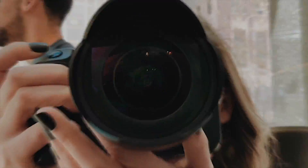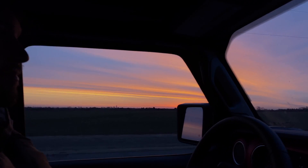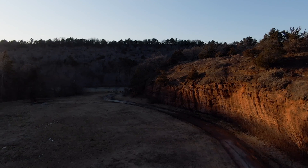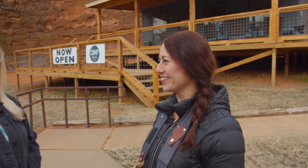This is the Oklahoma Road Trip. From Clinton, the team makes their way east toward Hinton. Our first stop of the day is the beautiful Red Rock Canyon Adventure Park. We are here in Hinton, Oklahoma at Red Rock Canyon Adventure Park and I am here with Jordan.